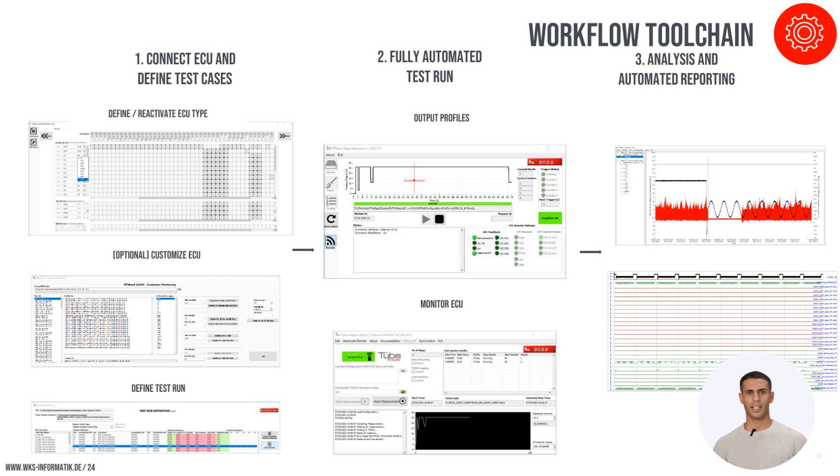Our software tool chain includes various tools that enhance the adaptability and functionality of the RT-Stand LV-124. The variant handler allows for the introduction of different DUTs with varying pin configurations, while the customization tool enables the adjustment of test sequences and test runs to suit specific requirements. Real-time monitoring displays the operational status and outputs of our devices, ensuring transparency and control. Our software also supports manual visualization of data and automated report generation, providing detailed insights and comprehensive reports that meet client documentation needs.